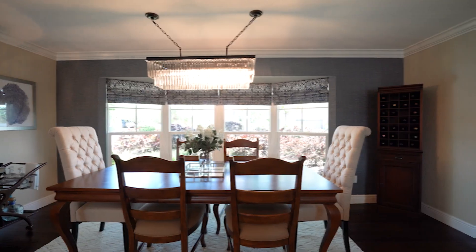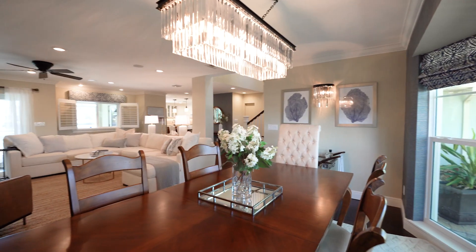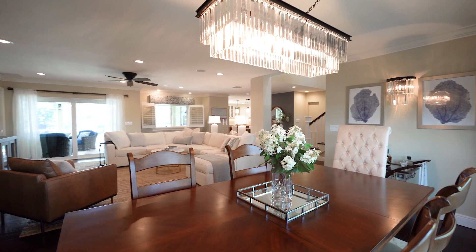A traditional dining area complete with custom RH crystal chandelier and expansive living room are ready for your guests to arrive.